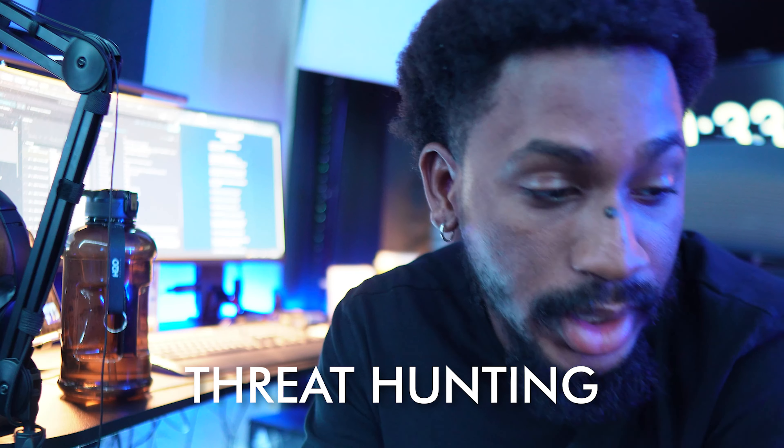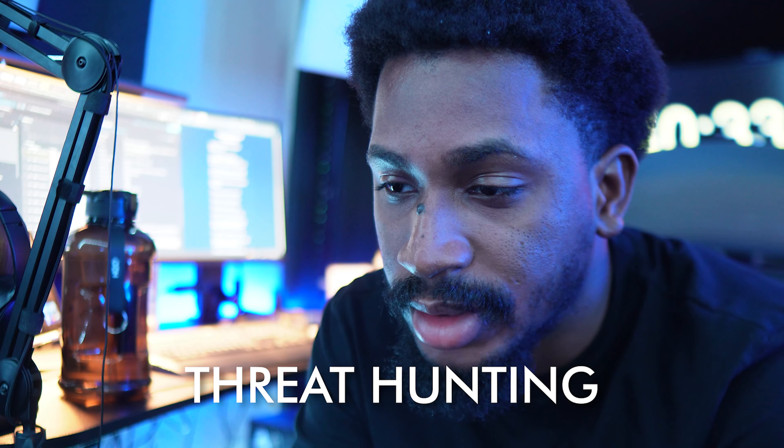I am eight hours in and I'm pretty exhausted. I'm still in the very first section for threat hunting. I think I kind of have an understanding of what's going on — I just need to put the pieces together. But right now I'm pretty exhausted, so I'm going to chill, get some food, maybe watch some TV, and then come back to it.